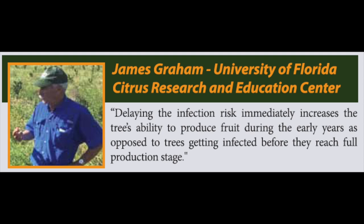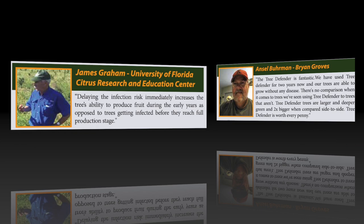James Graham, University of Florida Citrus Research and Education Center, says: delaying the infection risk immediately increases the tree's ability to produce fruit during the early years, as opposed to trees getting infected before they reach full production stage.